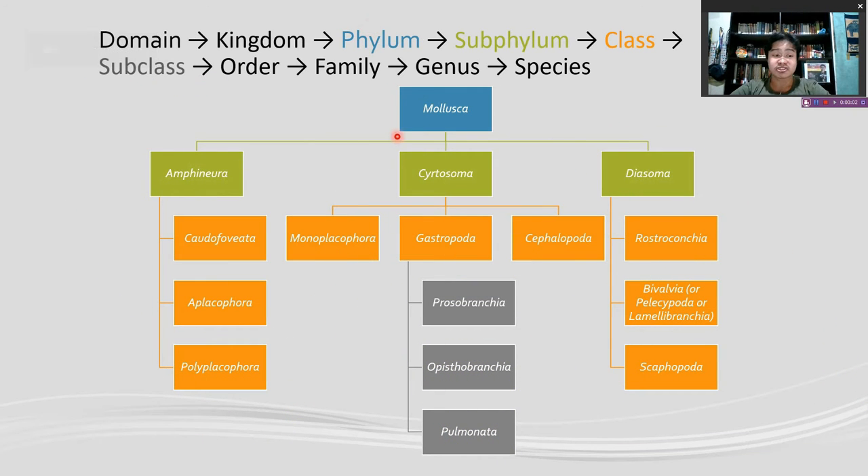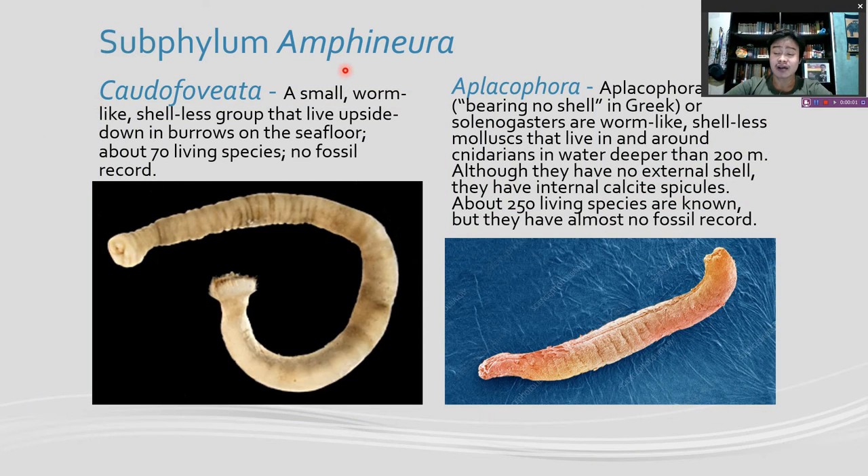The phylum Mollusca belongs to the domain Eukarya in the kingdom Animalia. The phylum consists of three major subphylums: Amphinura, Cercosoma, and Diasoma. These three are then divided into class and subclass, which are then divided into order, family, genus, and finally the individual species. The subphylum Amphinura consists of three classes. The first one is Caudofoveata, a small worm-like, shell-less group that live upside down in burrows on the seafloor. They have about 70 living species but no fossil record.